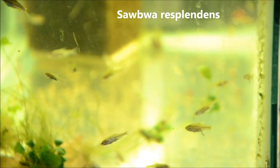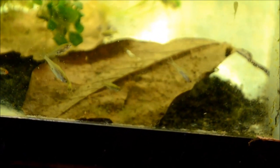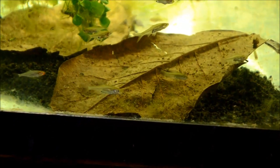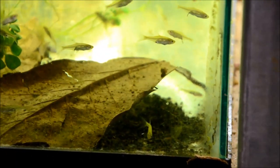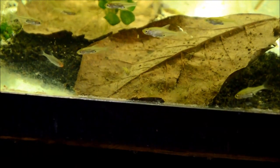Then in this tank, which is mainly blackwater, are Sawbwa resplendens, the Asian Rummy Nose. It always takes them quite a bit to really fire up. Usually when you see them in stores or when I get them in, they're completely clear, and the females do stay that way. But the males — you can see one right there with the red nose — fire up with a bright red nose, red tips to their tail, and a steel blue-gray body. They're really gorgeous, but I get these guys in super tiny to ensure that I get a lot of females, otherwise you just end up with all the colorful males. These guys come from Lake Inle. They're a really unique, quite striking fish once settled in, and they really prefer blackwater, hence the leaves in this aquarium.